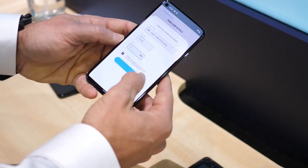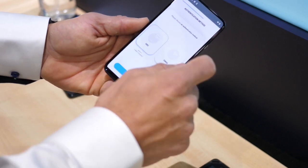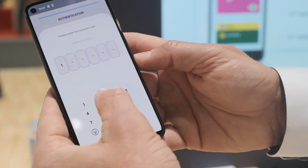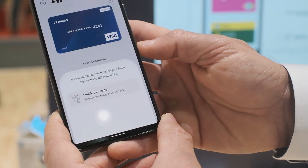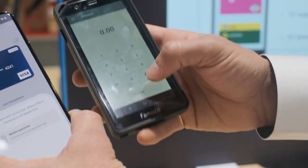So after entering all the credit card information, I need to select the channel that I want to use to receive my confirmation code. And once received, I just need to input it into my wallet to end the enrollment procedure. I can find now my credit cards in my wallet, ready to be used. This fast and easy enrollment process has been made possible thanks to the connections that STP mobile has with Visa and MasterCard.